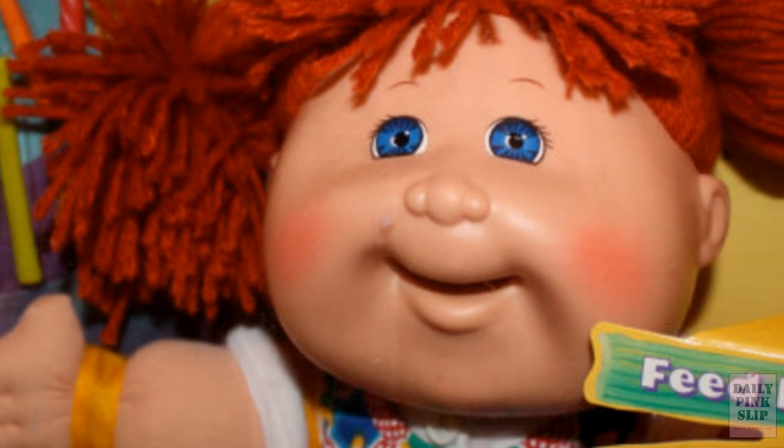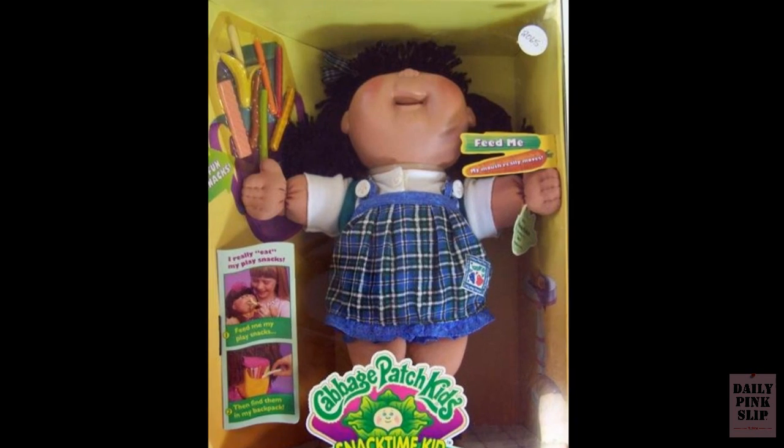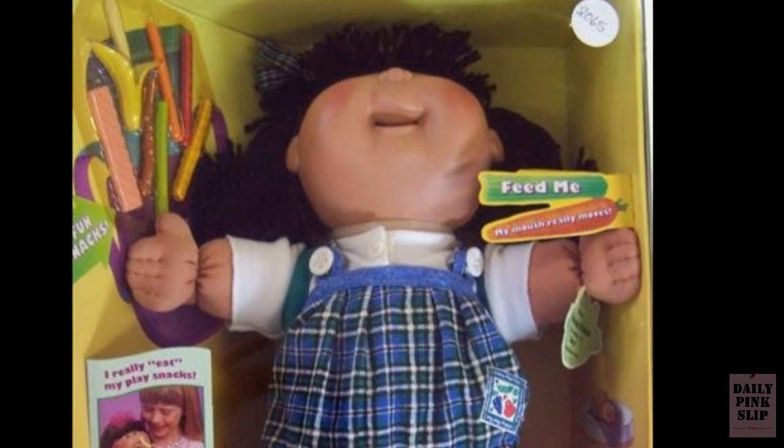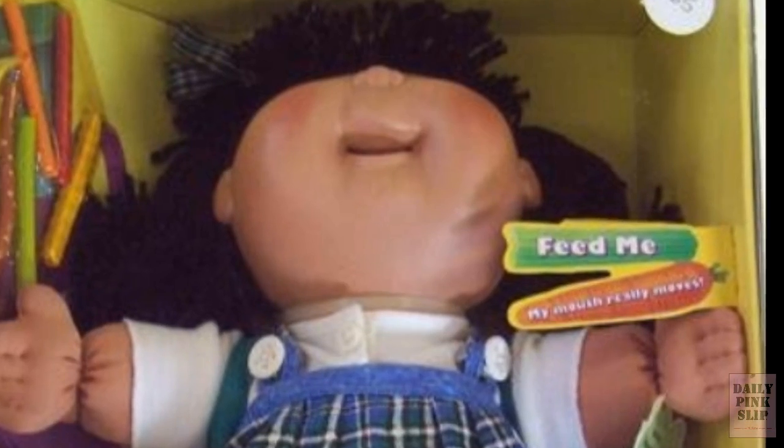After a few dozen injuries, Mattel claimed "my bad" and the recall went through in 1997. Fortunately, they only made five hundred thousand of these things. Child's play.